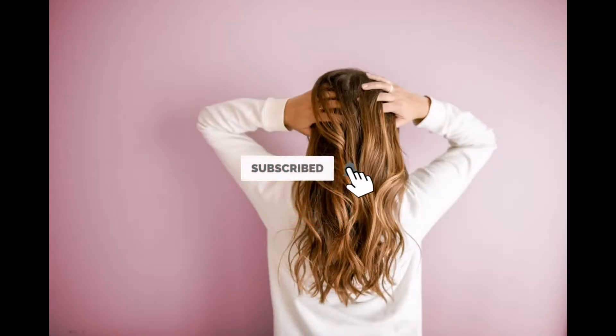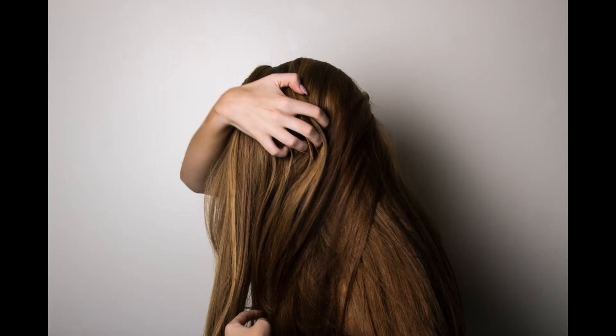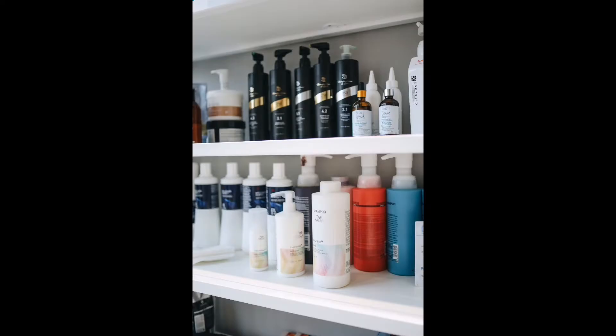Hi guys, welcome back to my channel Kim Talk. From this video, you will learn the differences between shampoos and conditioners. Your hair is your crown and glory; taking good care of your hair is just as essential. Making sure that your hair is clean and healthy is the first step. People would often invest a lot in shampoos and conditioners, and one may tend to wonder if there is even a difference between the two.